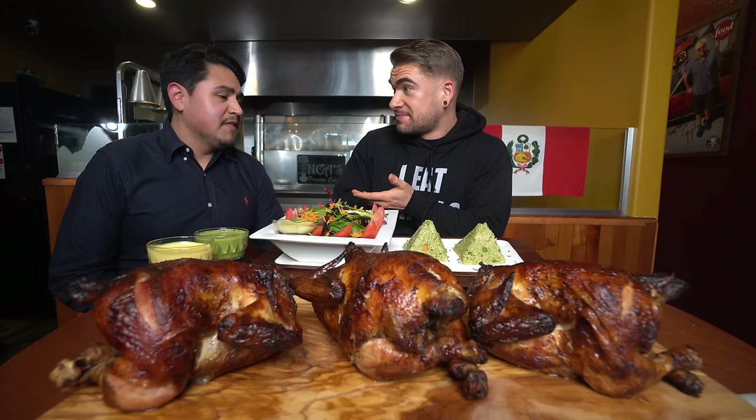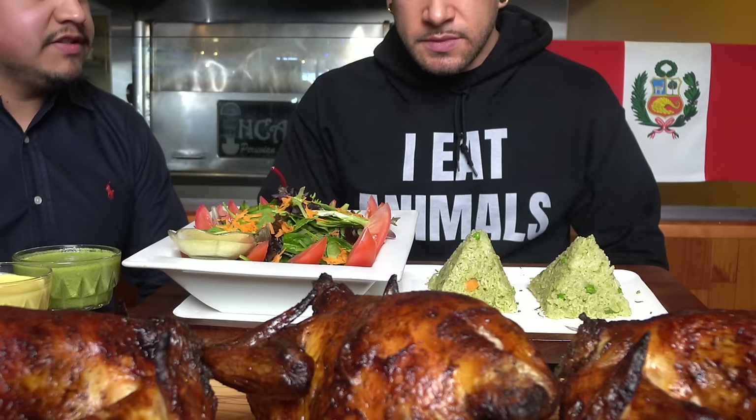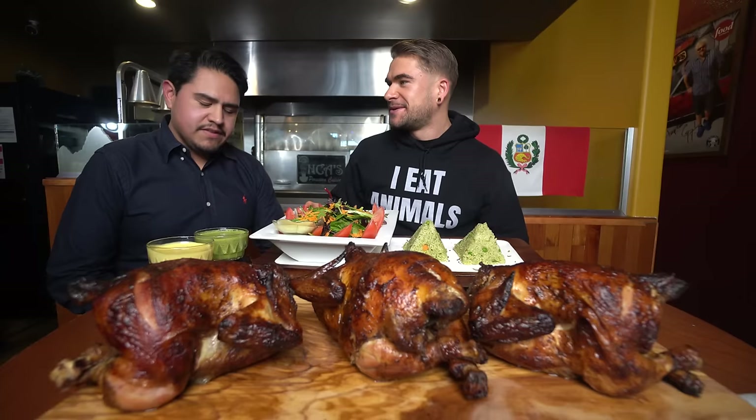So it's a rotisserie, but charcoal-cooked, right? Charcoal-cooked, yes. Smoky flavor, delicious flavor. We serve it with our house rice, cilantro-infused rice, a beautiful salad, and some Peruvian sauces — traditional sauces. The rice has carrots, peas, spices, and cilantro. I love cilantro. Cilantro is big in Peruvian cuisine, right? It is, yeah. If you don't like cilantro, I'm sorry — cilantro is amazing.